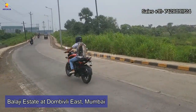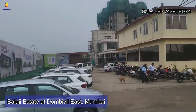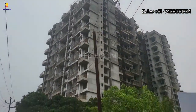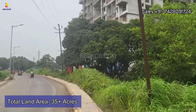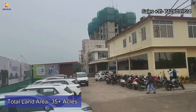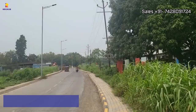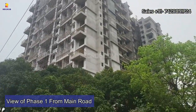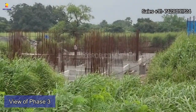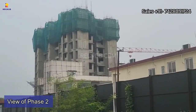Hello viewers, welcome to our channel. In today's video we are at Balaji Estate at Dombiwali East, Mumbai. It's a residential society sprawled over 35 plus acres of land parcel. We are here on the main road, and from here you can take the view of Phase 1, and that's Phase 3 where the plinth work is going on. Beside this we have Phase 2 of this residential society.